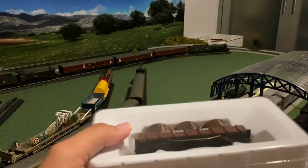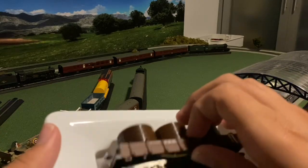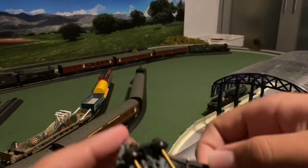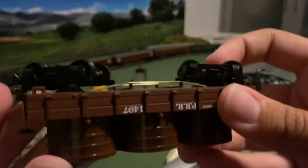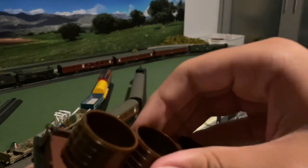I think this is my first Mantua item. We got plastic wheels — okay — and knuckle couplers. That's really interesting. It has some weight in here.